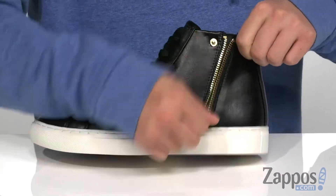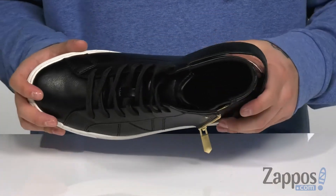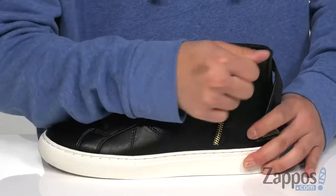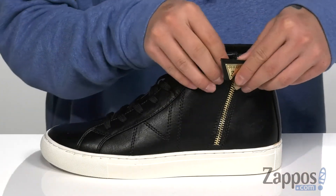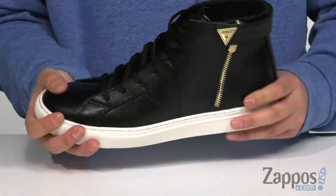That opens up to reveal an outside zipper detailing for an easier on and off. Soft fabric lining along with a cushioned footbed to help absorb shock and keep you comfortable. The zipper detailing is easy to zip back up along with the button closure for a stylish look. You'll notice the reinforced stitching on the midsole for added durability.